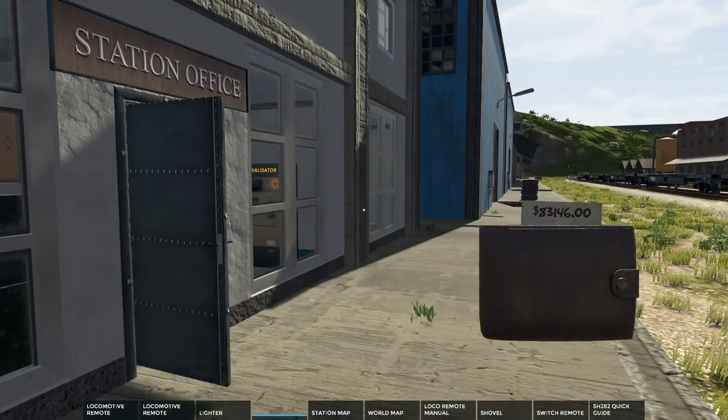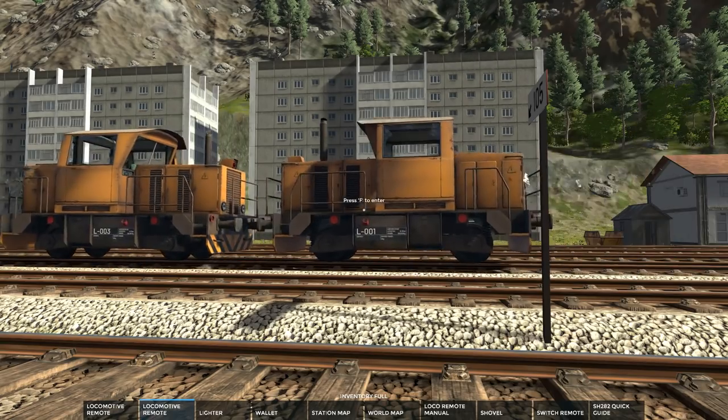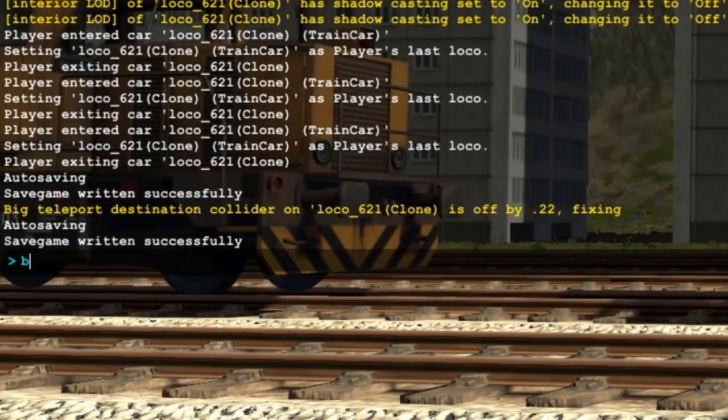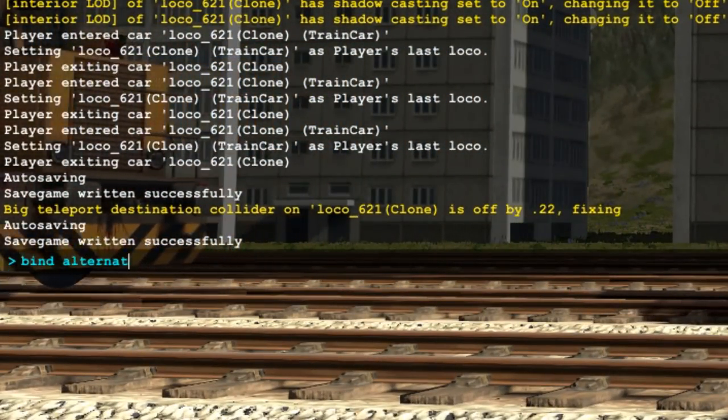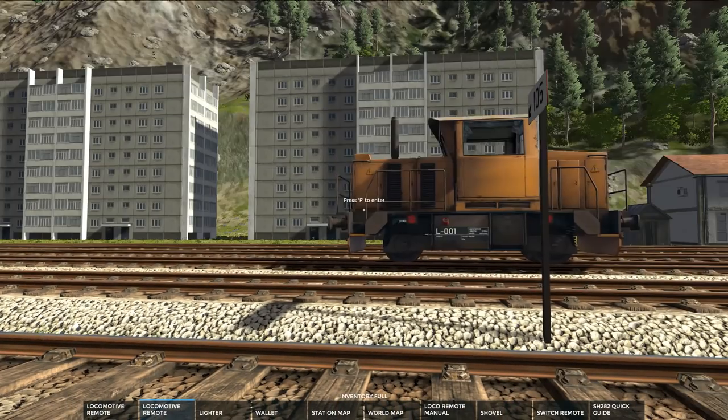Alternatively, you can now press a number on the number row, which will automatically equip the associated item. In case you don't have a mouse wheel or would like to remap it to a different key, it is possible to do so by editing alternative scroll wheel actions in keybindings.ini, or via console.